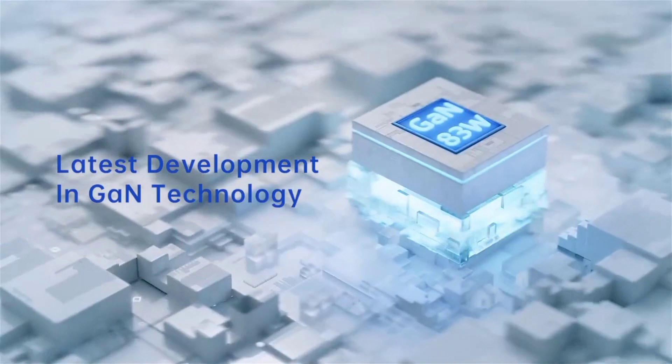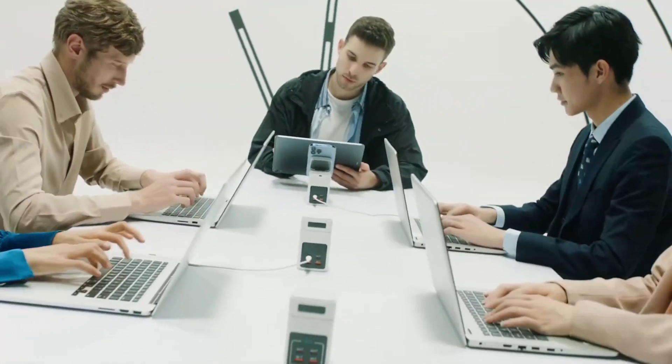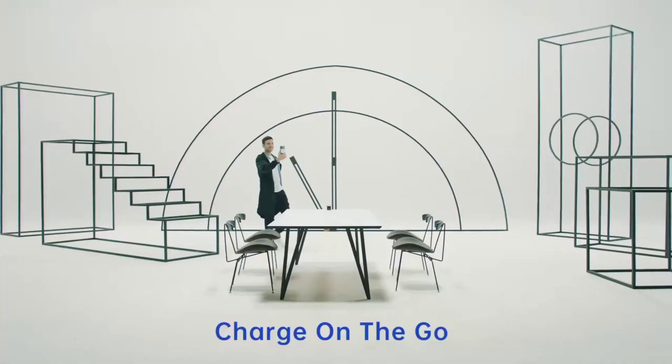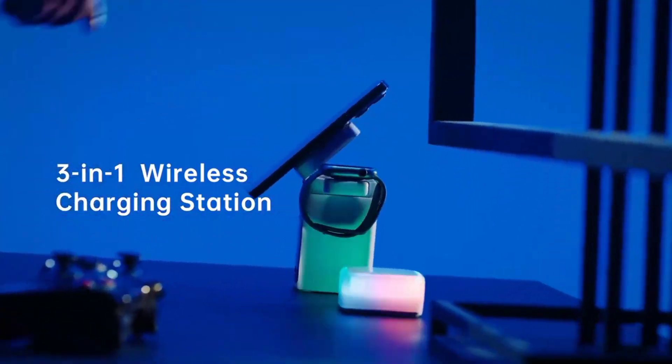You can use it to quickly charge an iPhone with MagSafe, AirPods, an Apple Watch, and more. You can even detach a power bank that attaches to the back of your iPhone to charge on the go. Ultimately, this gadget is like the Lego of all device chargers.